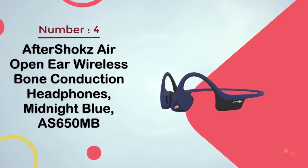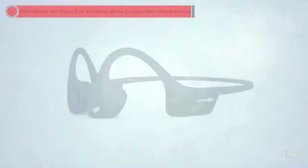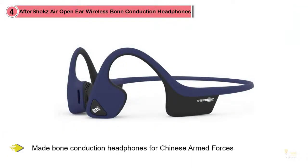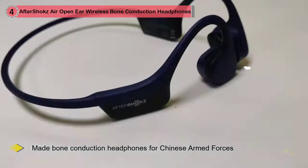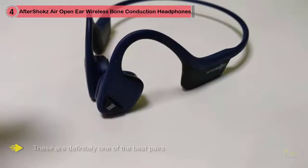Number four: AfterShokz Air open ear wireless bone conduction headphones in midnight blue, AS65 OMB. You'll see this brand appearing repeatedly — that's not a problem with our list. On any other list there's always at least two pairs of AfterShokz headphones, and that's inevitable. AfterShokz is currently the best brand when it comes to bone conduction headphones.